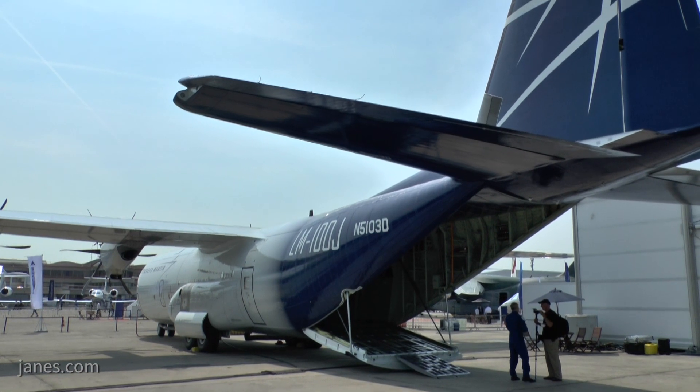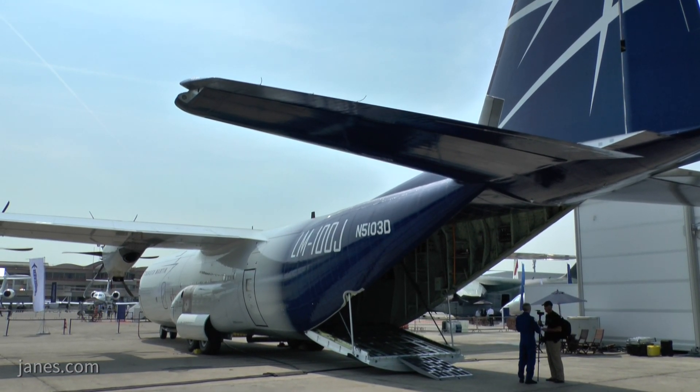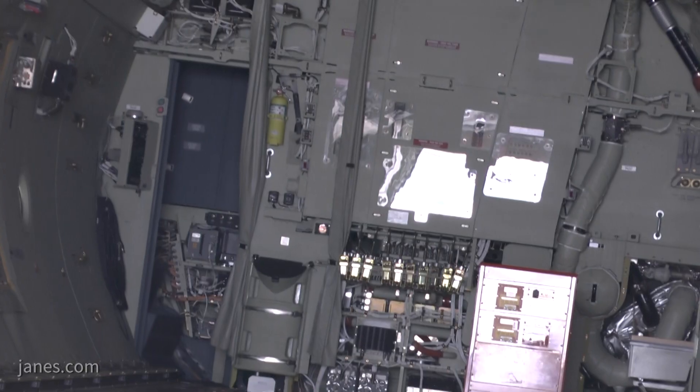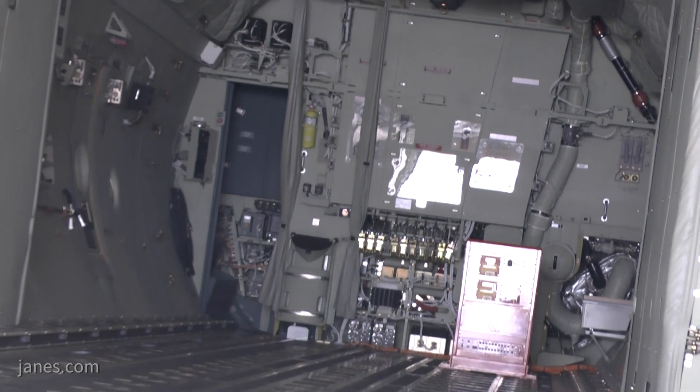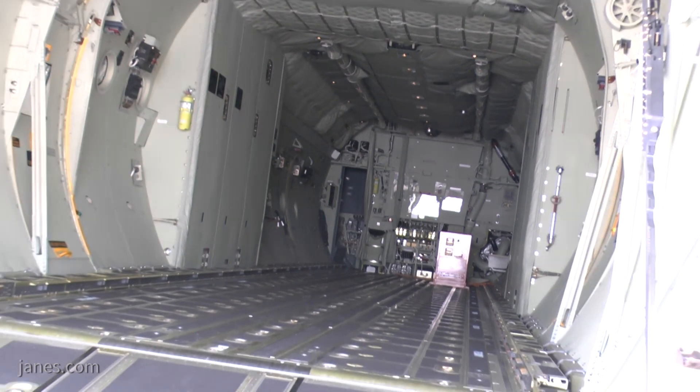The reason this airplane has been in service for so long is that it's very fuel efficient across a broad range of airspeeds and altitudes. It has a lot of capability, including long endurance and short field performance, and we believe our civilian customers are going to want the same thing.